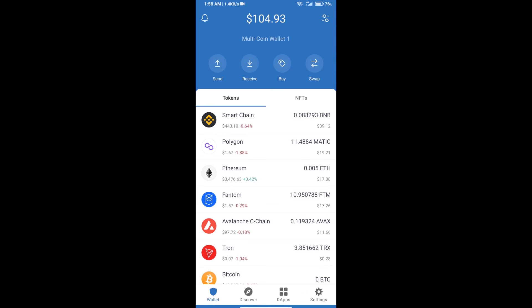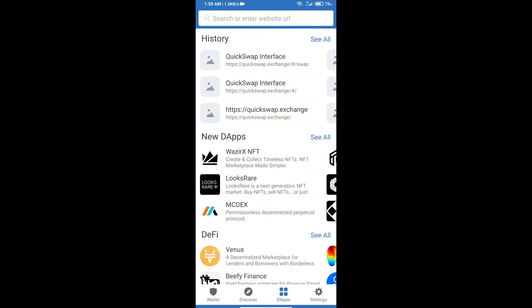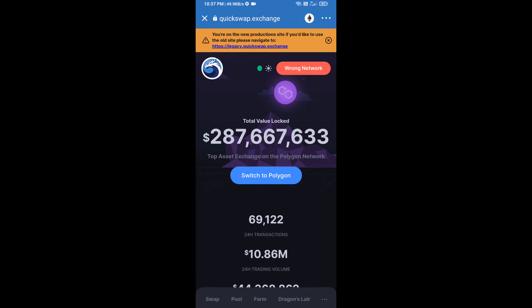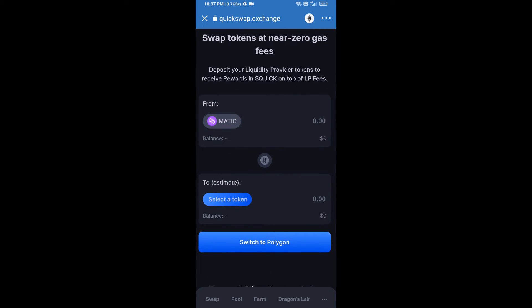After receiving MATIC, click on DApps. Here you will search QuickSwap exchange — type quickswap.exchange. Click on Connect, and our Trust Wallet has been successfully connected to QuickSwap exchange. Then click on Switch to Polygon.